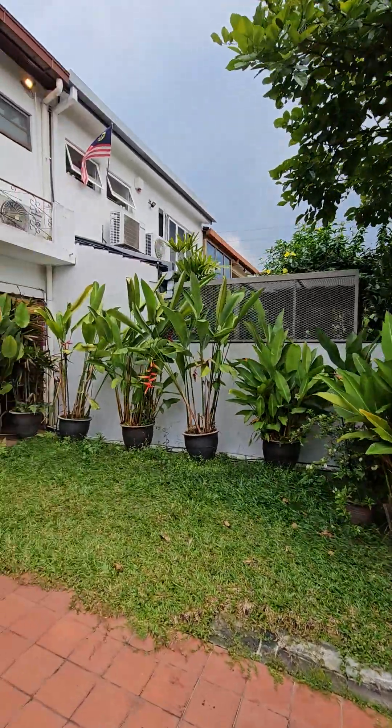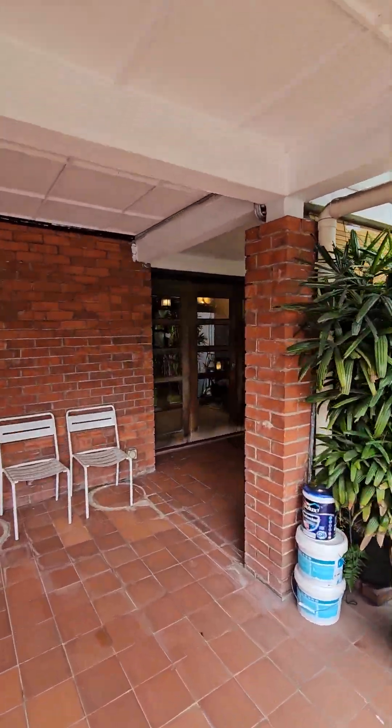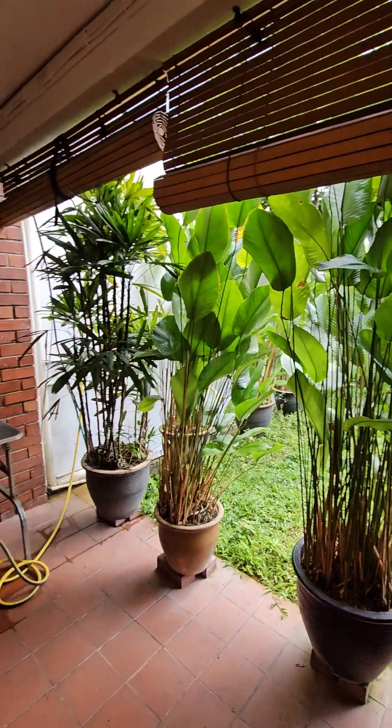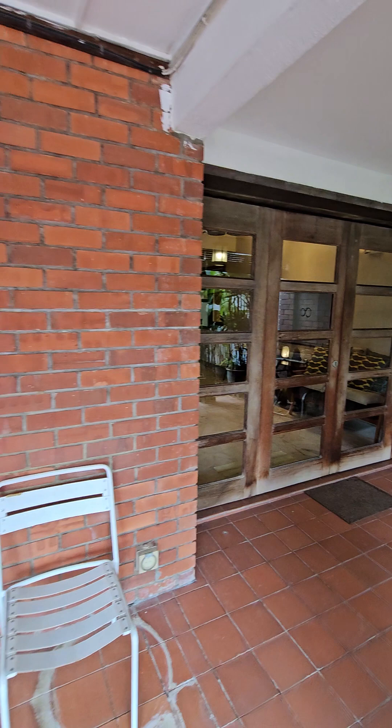Really nice patch of grass garden here. The house has been renovated. You can actually sit out here in the morning with a cup of coffee. Open the wooden sliding door.